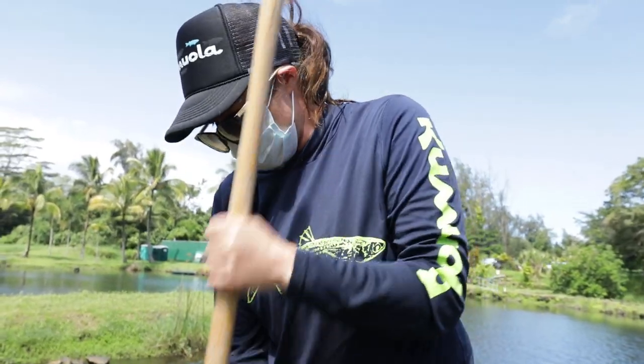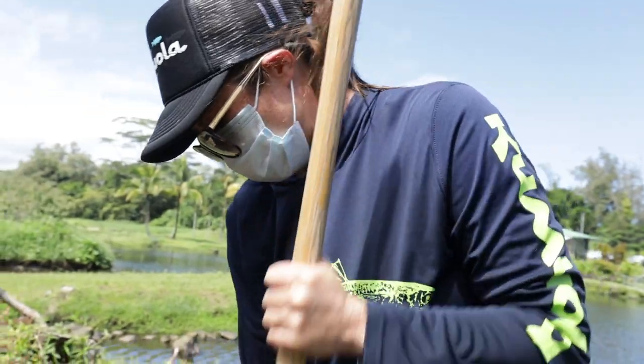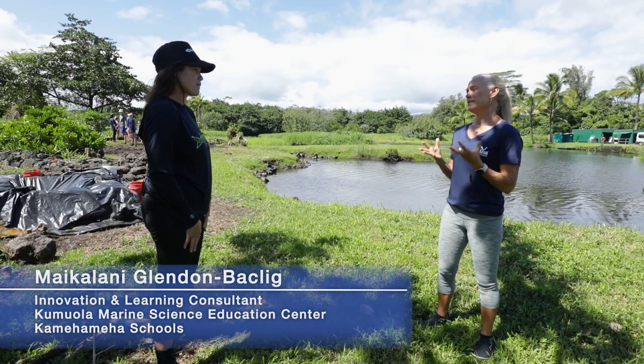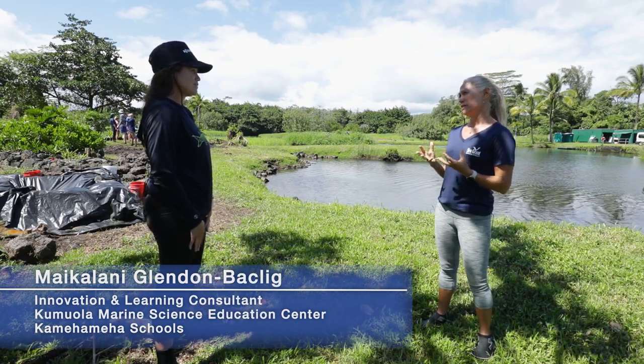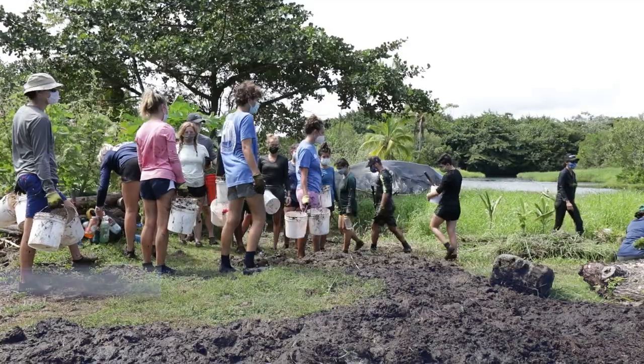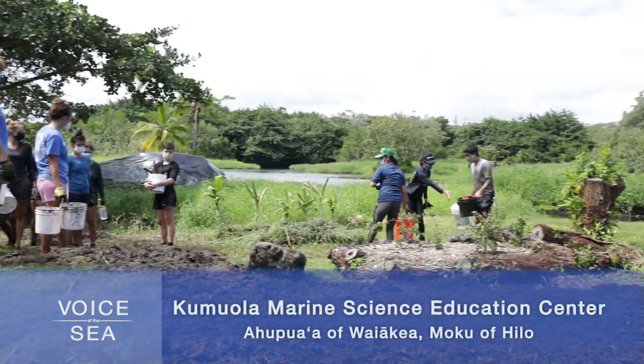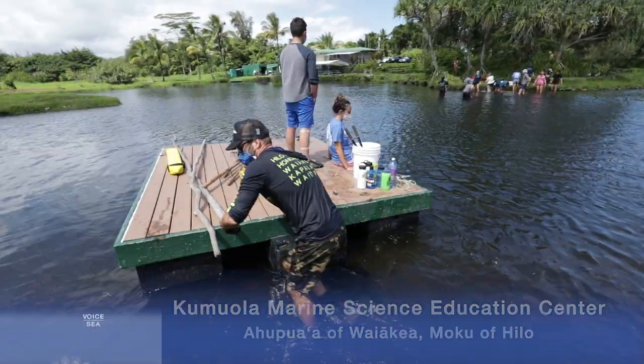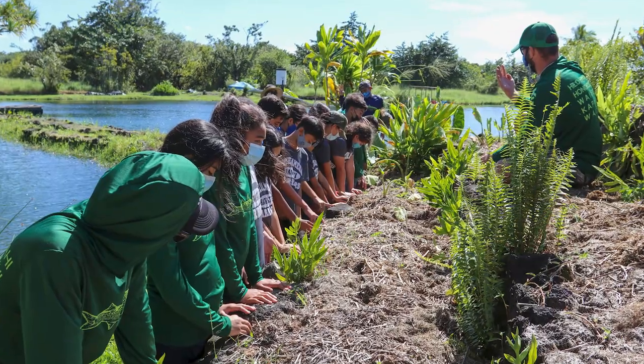I'm the innovation and learning consultant here at Kumuola Marine Science Education Center — essentially one of three educators here on site. I have so much aloha for this space. To work with keiki is something that just gets my na'au. To be able to take that classroom outside and be in a space that is hugely dynamic and constantly changing on the daily — everything we do here is dictated by the tides, by the weather. It's fun. It's never stagnant, never the same, not cookie cutter, and I thrive in that kind of environment.